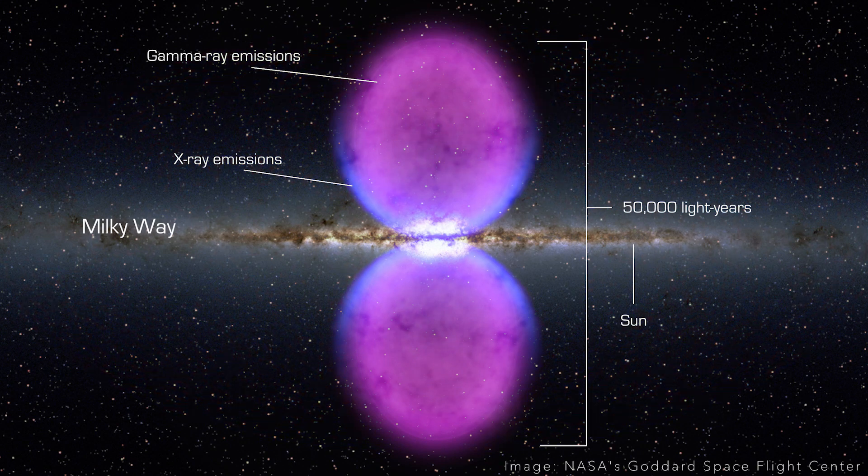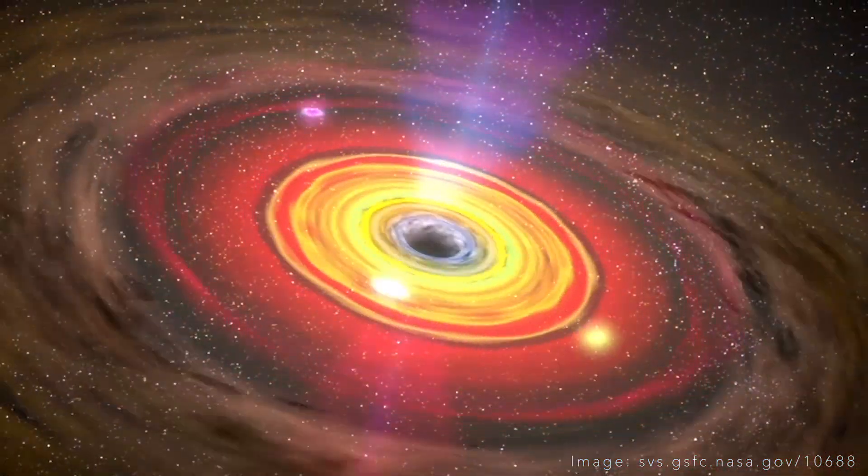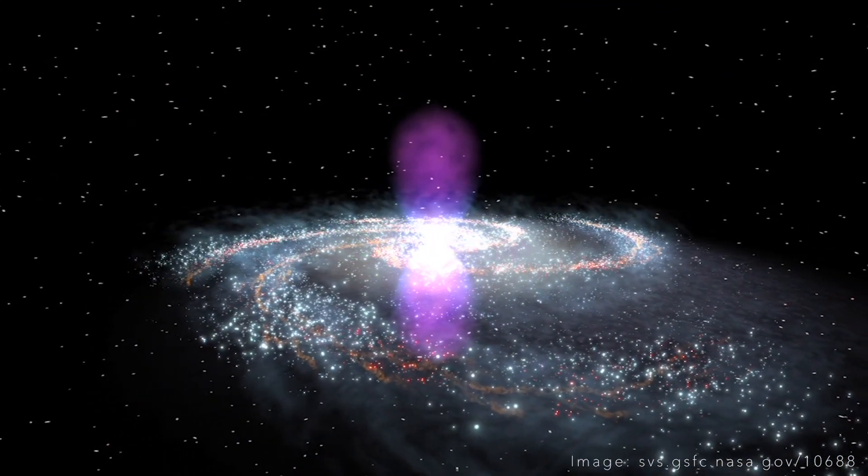Gamma rays require a lot more power than the X-rays I discovered, so they found that whatever was causing this explosion was even more powerful. For me, that meant it surely means that the black hole was powering these bubbles.